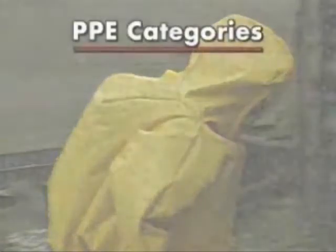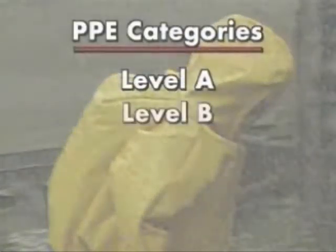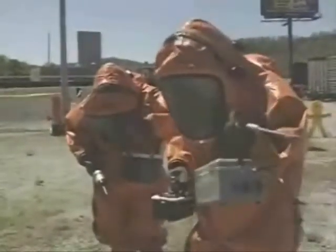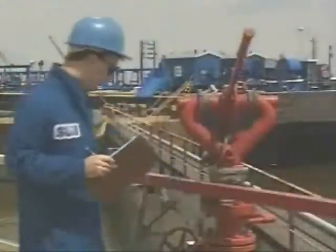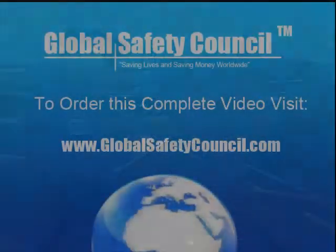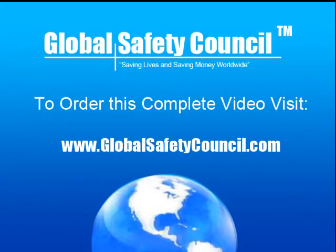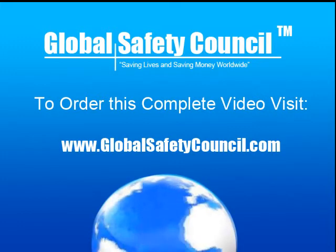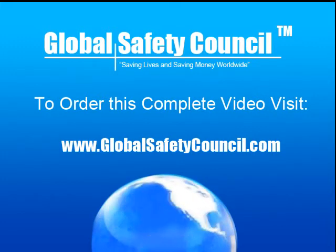OSHA's HAZWOPER regulation classifies PPE into categories: levels A, B, C, and D. Level A PPE is used where you face the greatest dangers, while Level D PPE is for areas that are relatively safe. Level D PPE is provided by the...